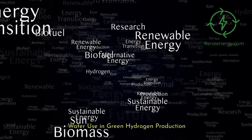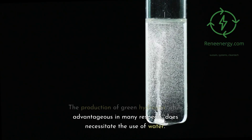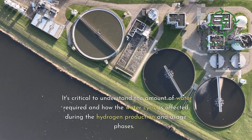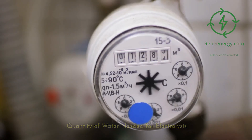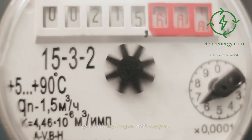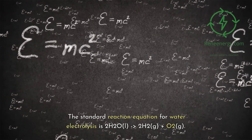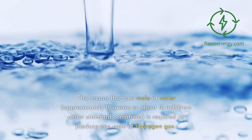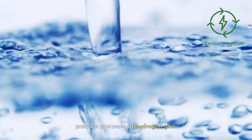Water use in green hydrogen production. The production of green hydrogen, while advantageous in many respects, does necessitate the use of water. It's critical to understand the amount of water required and how the water cycle is affected during the hydrogen production and usage phases. In the electrolysis process, water molecules are split into hydrogen and oxygen. The standard reaction equation is 2H₂O(l) → 2H₂(g) + O₂(g). This means that one mole of water — approximately 18 grams or about 18 milliliters under standard conditions — is required to produce one mole of hydrogen gas.